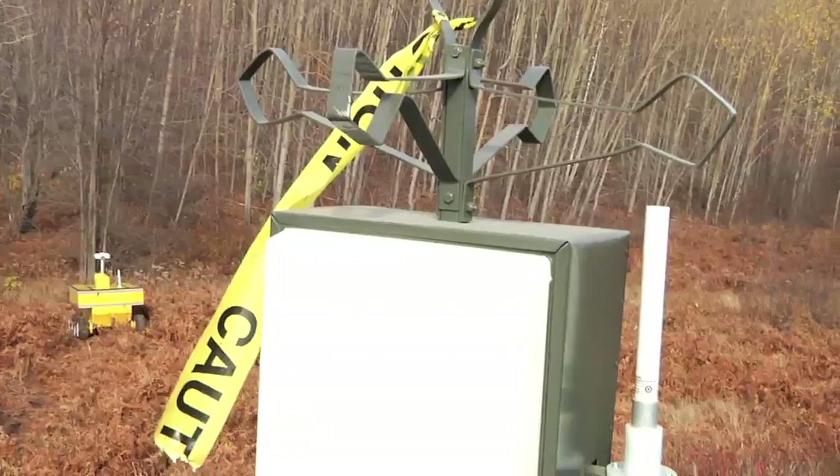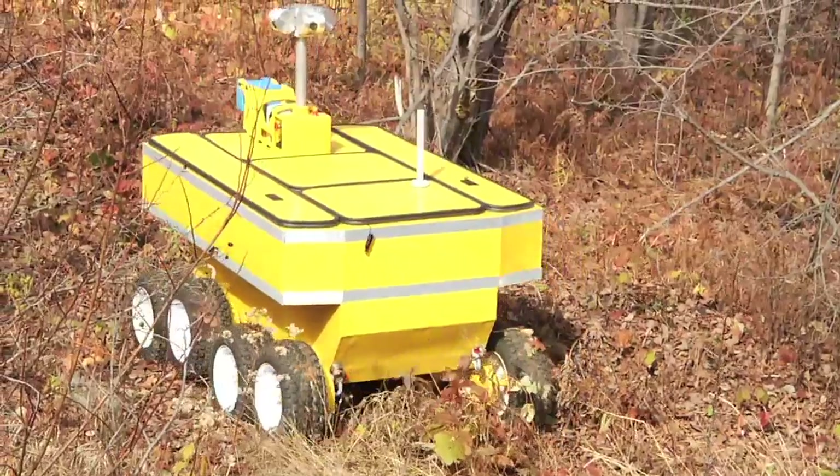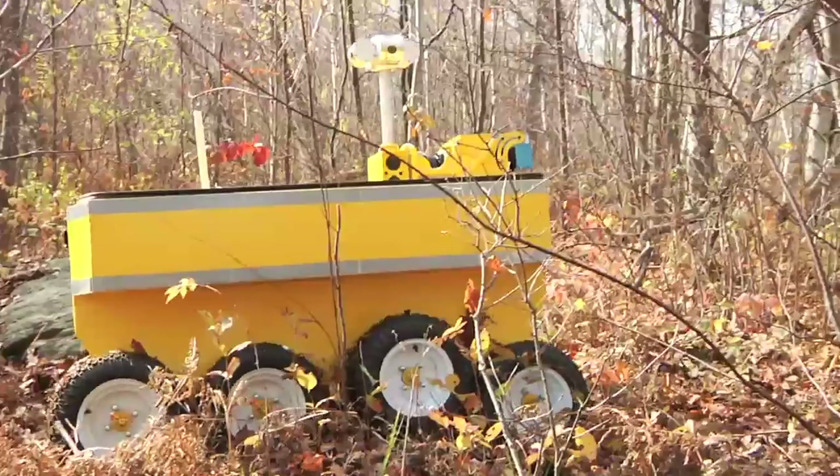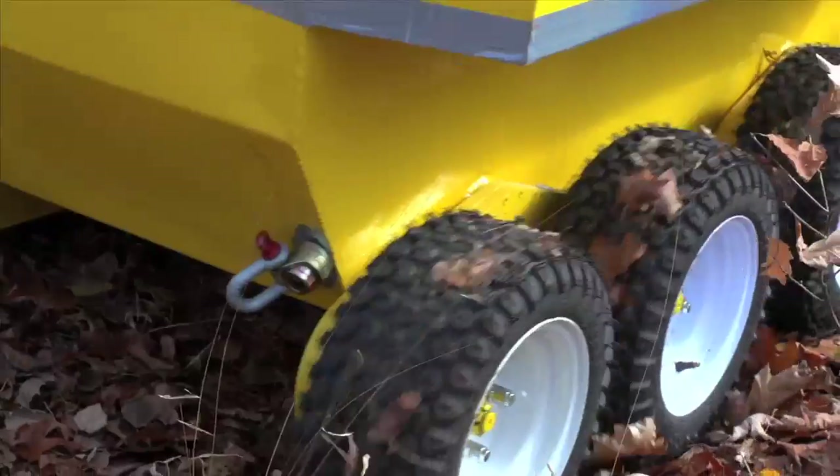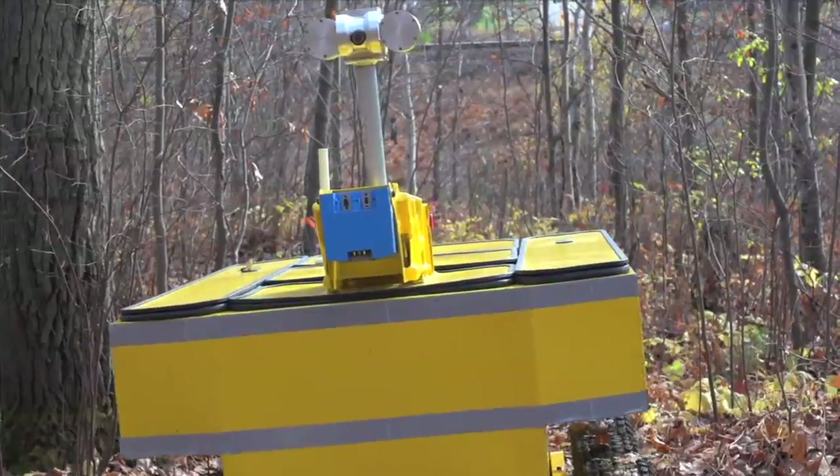After speaking with contractors, engineers, and the senior safety staff who helped to rescue the Trapch Lane miners, Penguin strived to create a multifaceted robot that covered all their clients' concerns.